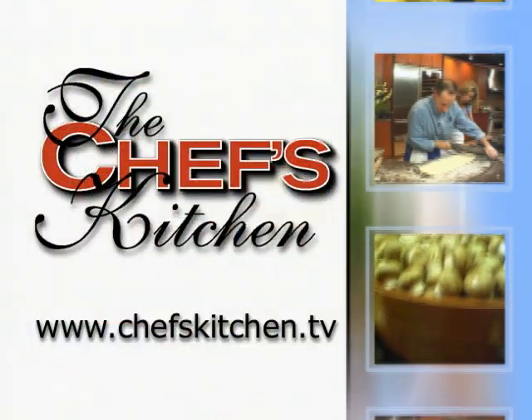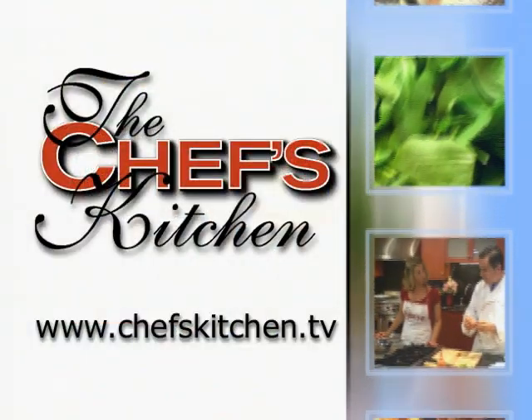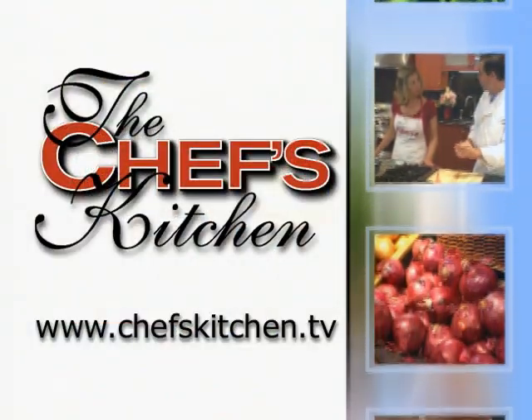To see today's recipe and all of the recipes featured on The Chef's Kitchen, log on to Chef'sKitchen.tv. Have a good day.